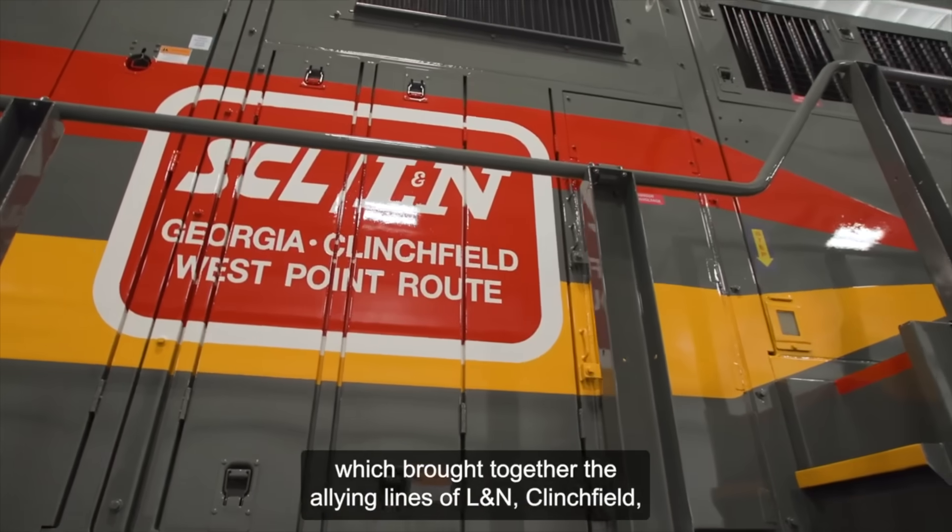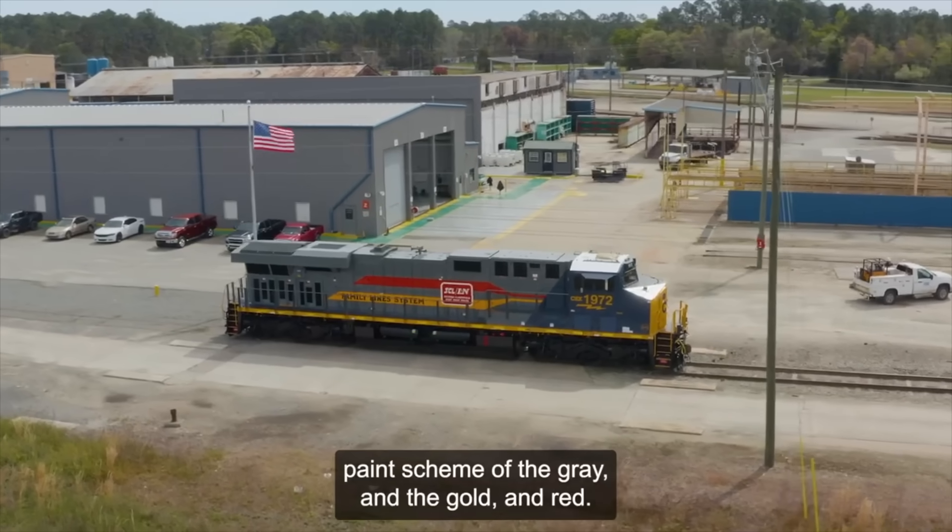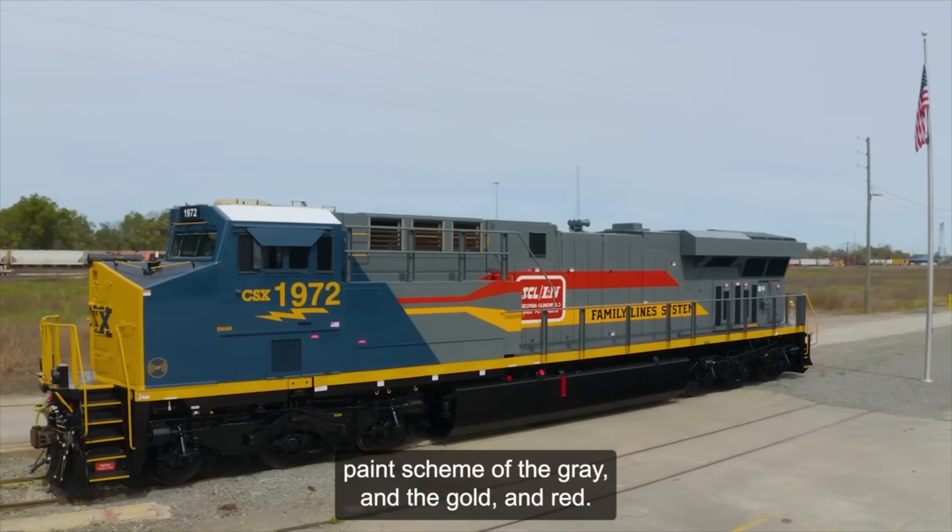On the 13th, CSX released ES44AC number 1972 in a Family Lines System heritage paint scheme.